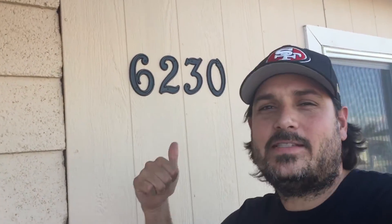Hey everybody, Chris with Investor's Edge Real Estate Group. I'm so excited — check it out: 6230 in South Phoenix, it's finally done.